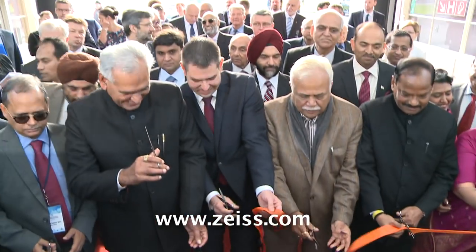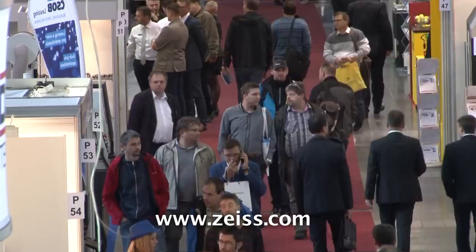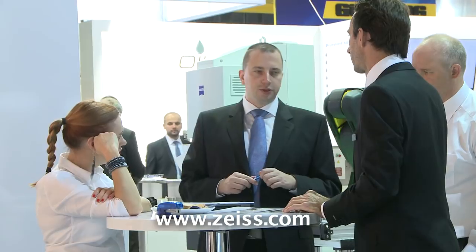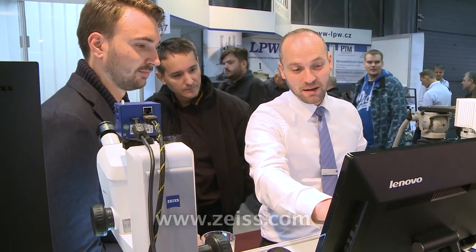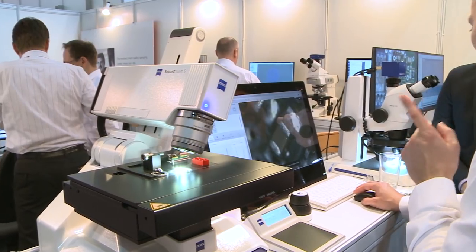India was a partner country and Indian companies were represented especially in Pavilion A1. More than 1600 companies from 32 countries of the world participated at this year's trade fair. This included the trendsetters in the industry, world class companies, recognised experts, and representatives of industry and the political elite.